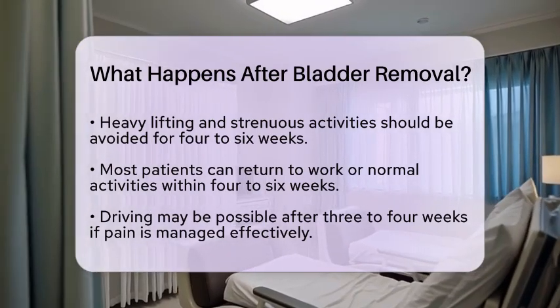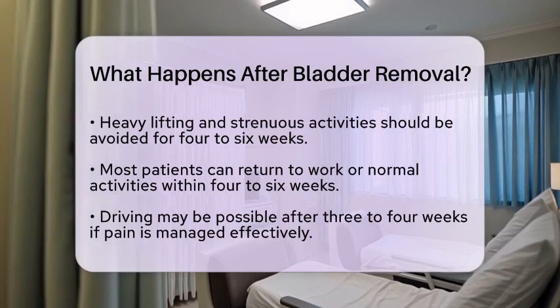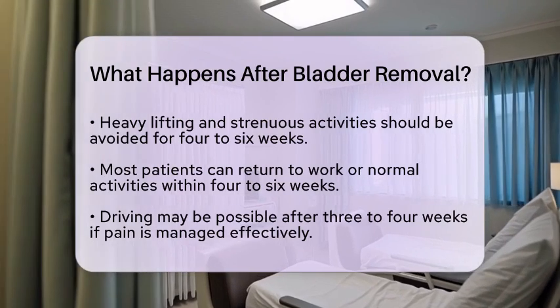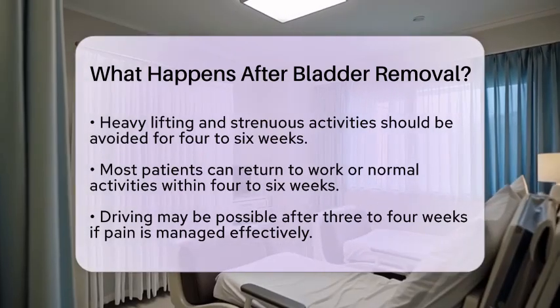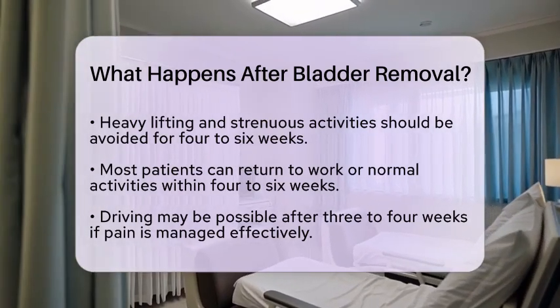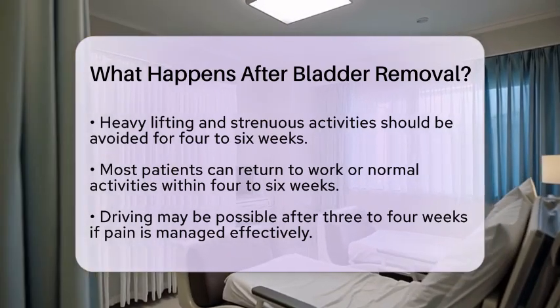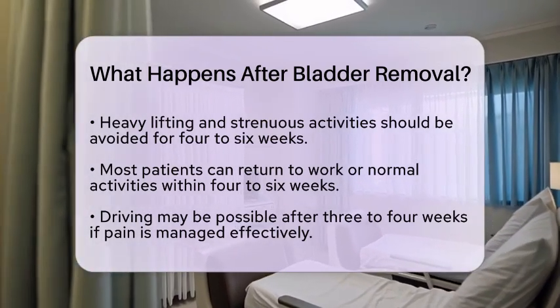These visits will monitor the function of the urinary diversion, kidney health, and, if the surgery was due to bladder cancer, check for any signs of cancer recurrence. Sexual function may also be affected by the surgery, so discussing any concerns with the health care team is important.